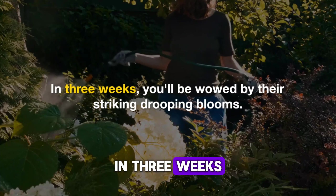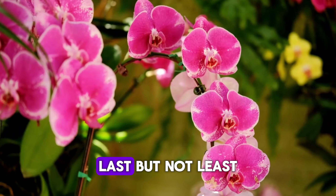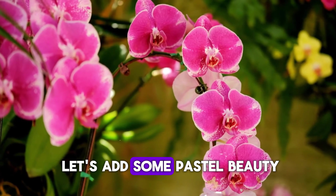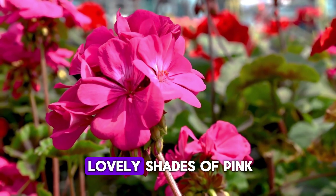To start, grab some nasturtium seeds and plant them about half an inch deep in well-draining soil. They love the sun, so find a sunny spot in your garden, water them gently, and watch as they sprout within a week and start blooming in just three weeks.